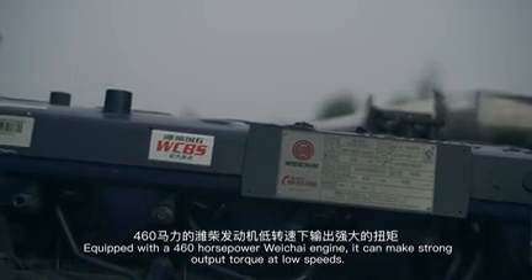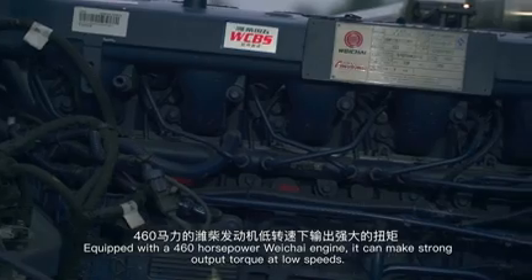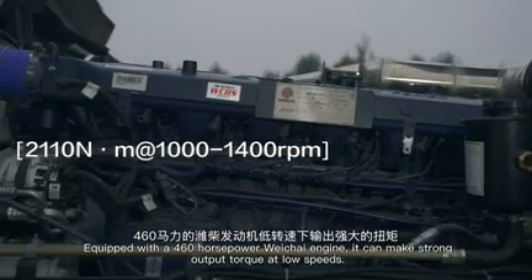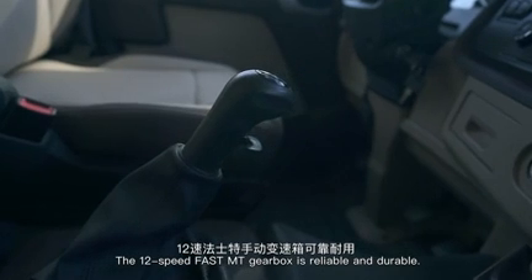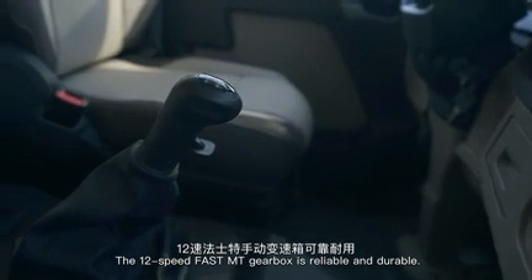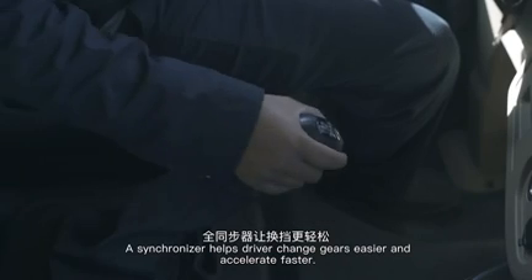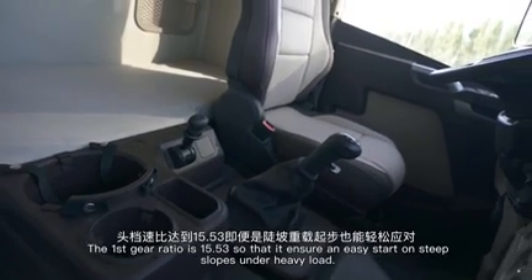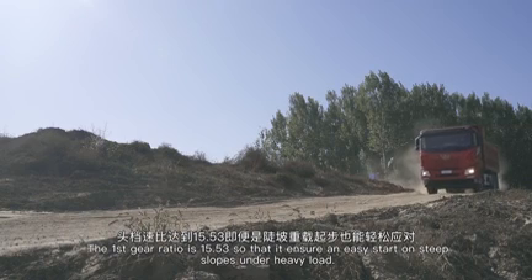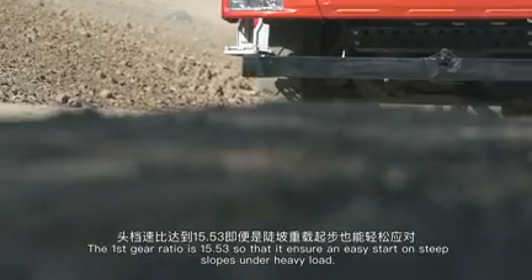Equipped with a 460-horsepower Weichai engine, the truck delivers strong output torque at low speeds. The 12-speed fast MT gearbox is reliable and durable, with a synchronizer that helps drivers change gears more easily and accelerate faster. The first gear ratio is 15.53, ensuring an easy start on steep slopes under heavy load.